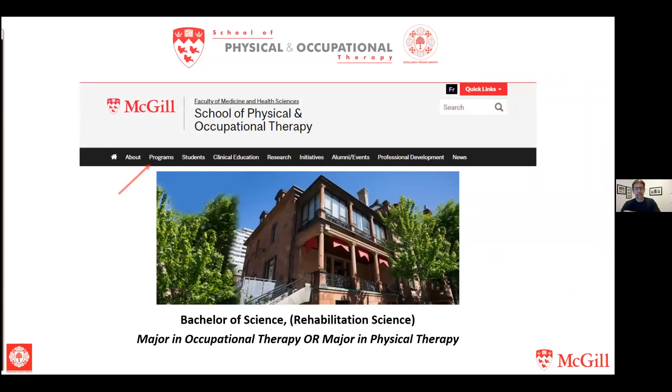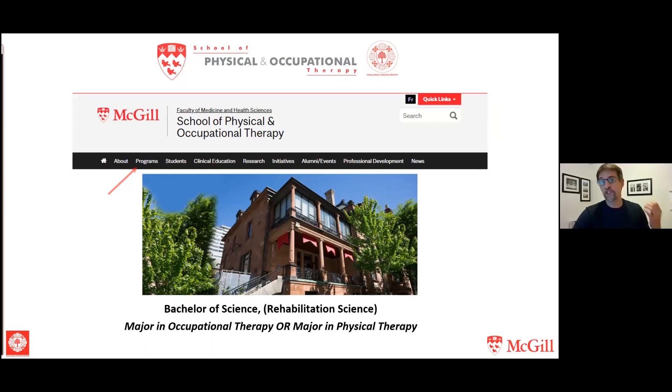Before I dive into anything, we're going to spend a little bit of time talking about the programs. If you go to the school's website — just put McGill School of Physical and Occupational Therapy, McGill Occupational Therapy, McGill Physical Therapy, or McGill SPOT into a search engine — you will find us right away. That programs link is where most of the important information about how the programs run will be found.